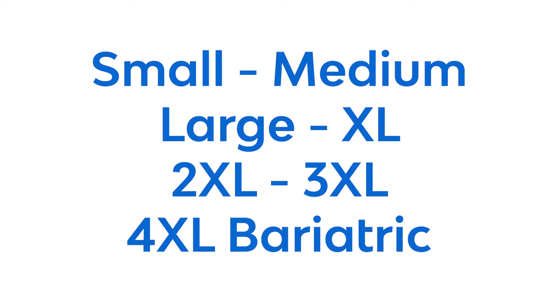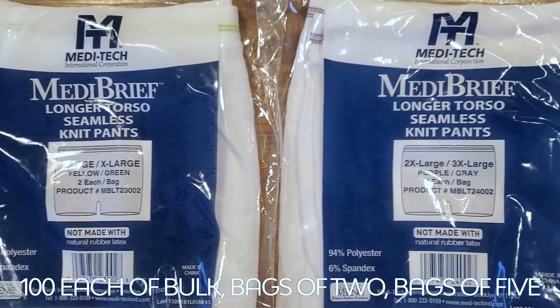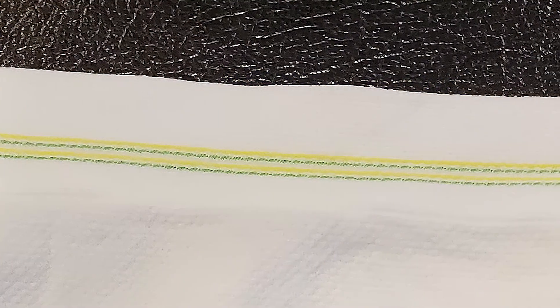Packaging for all sizes includes 100 each of bulk, bags of 2, and bags of 5. Color-coded stitching on the top of MediBrief's pants indicates the sizes.